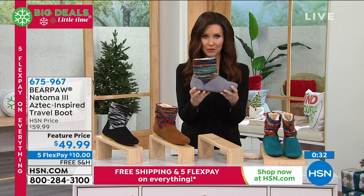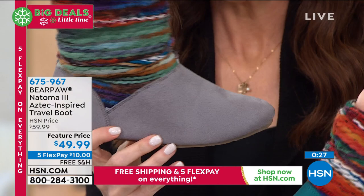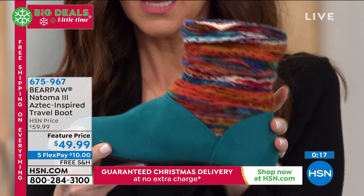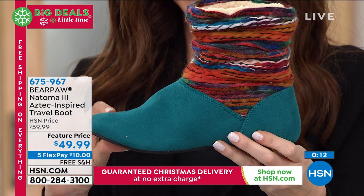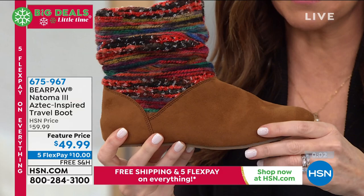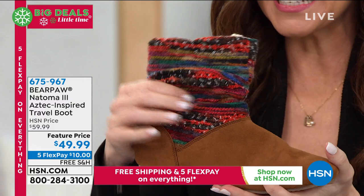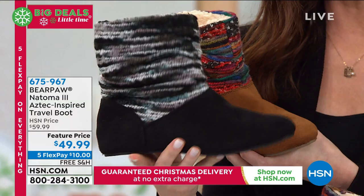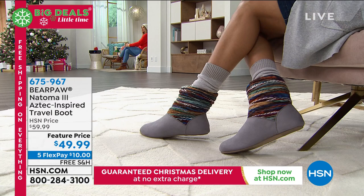I just want to show everybody the colors. A lot of you are on the phone to get yours. You can also go to hsn.com and type in 675-967. Here's the gray — I love those color combinations. There's the teal — that's your biggest pop of color, if you want something bright. Here's the hickory — taking that traditional hickory color and adding that fun yarn detail is just cheering. There's the black. Ten dollars to get it home, free shipping and handling, guaranteed delivery by Christmas.